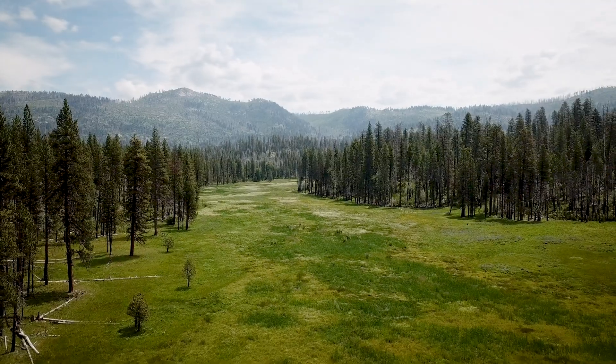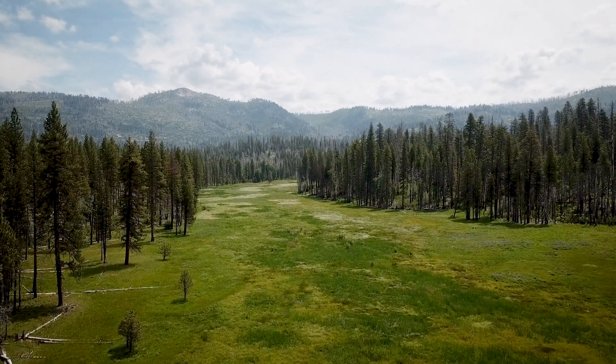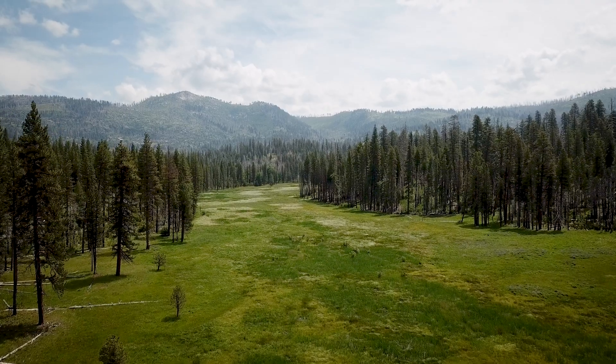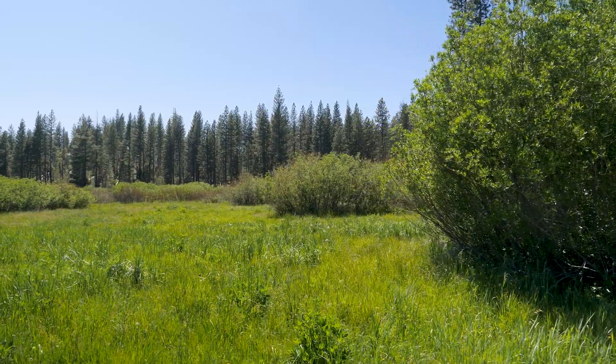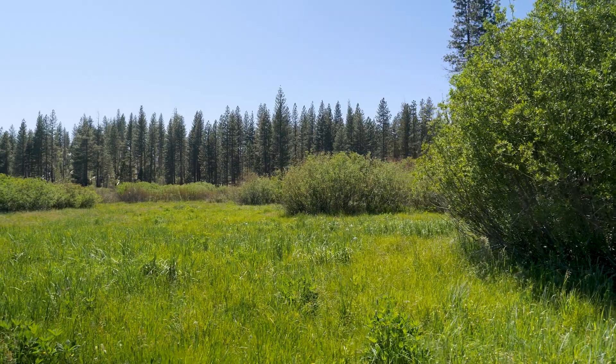The goal of this project is to restore those 100 acres of lost wetland and protect the 90 acres that remain. This is one of the largest mid-elevation meadow complexes in the Sierra, and this is the largest restoration project that's been attempted in Yosemite National Park.